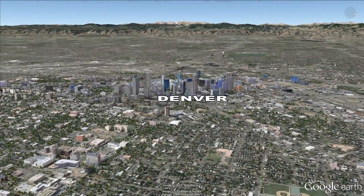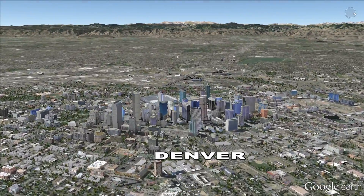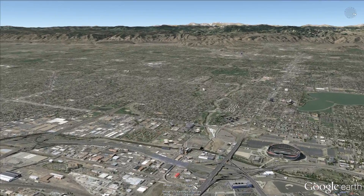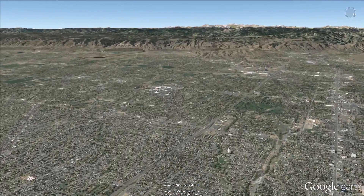Good afternoon. Welcome aboard Hydro One. My name is Dee Virgin, and I'll be your pilot today as we explore Colorado water. And I'm Wes Water, your co-pilot.